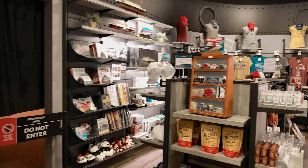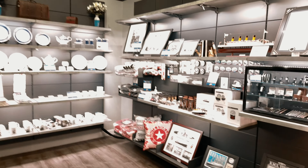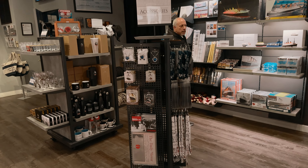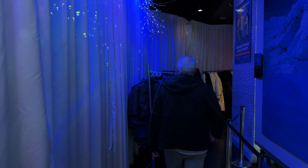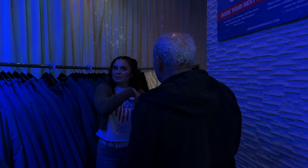So we're going to the Titanic exhibit gift shop instead. And here it is — here's the gift shop, folks. We've got a few books, some shirts, plates, and I think there were some jewels here.